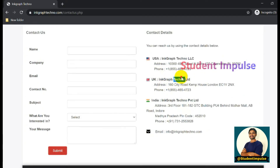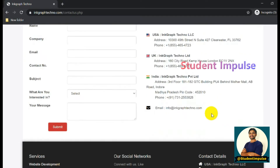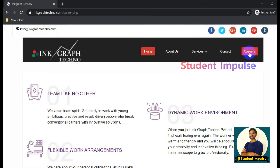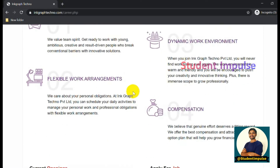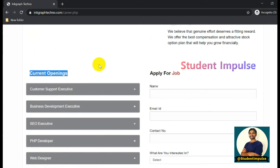The company is located in USA, UK, and India. In India it is located in Indore, and there is a contact number provided along with an email ID. For careers, there is a separate Careers icon - just click on it and you will be redirected to the careers page where current openings are listed.